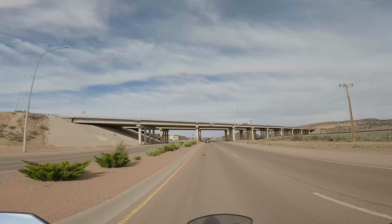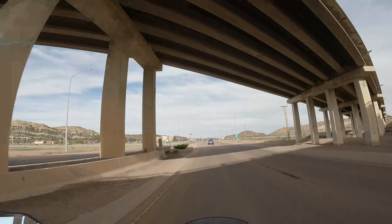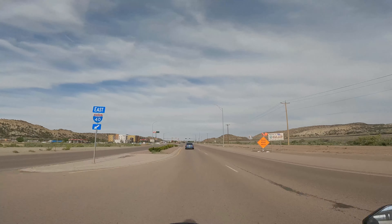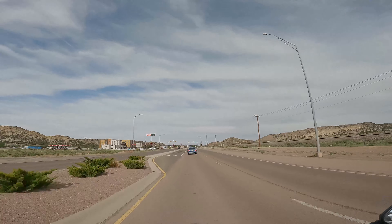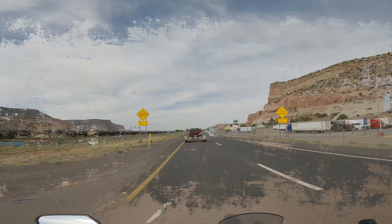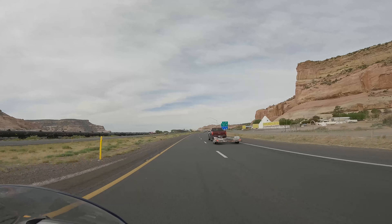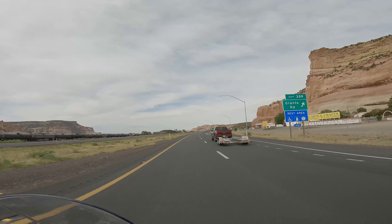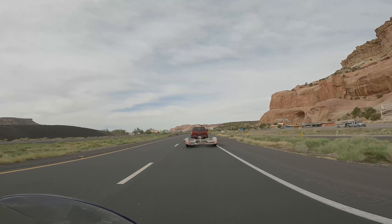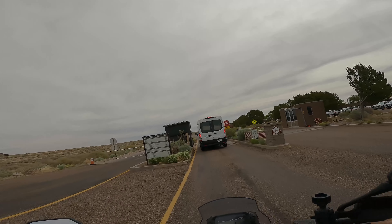From here we're going to be making our way to the Petrified Forest — that should be pretty fun. It's a little cooler this morning, we're at a higher elevation. Here we are on Interstate 40 leaving Gallup heading towards the border. The train looks familiar, even some of the roadside attractions. And here we are — Petrified Forest National Park.